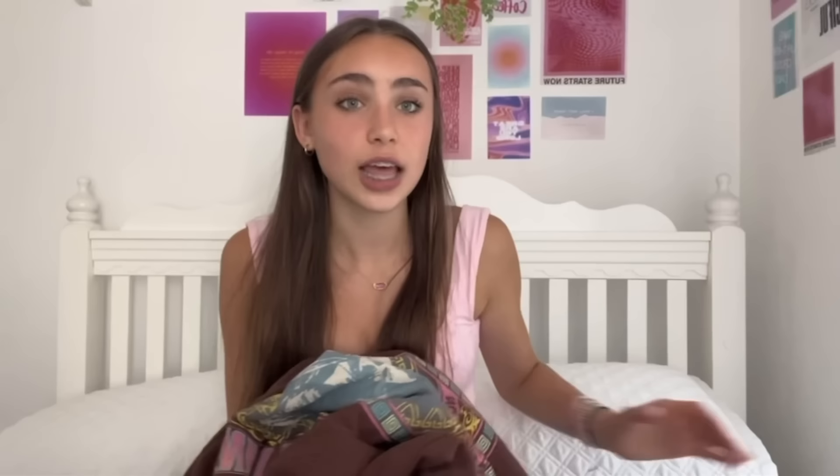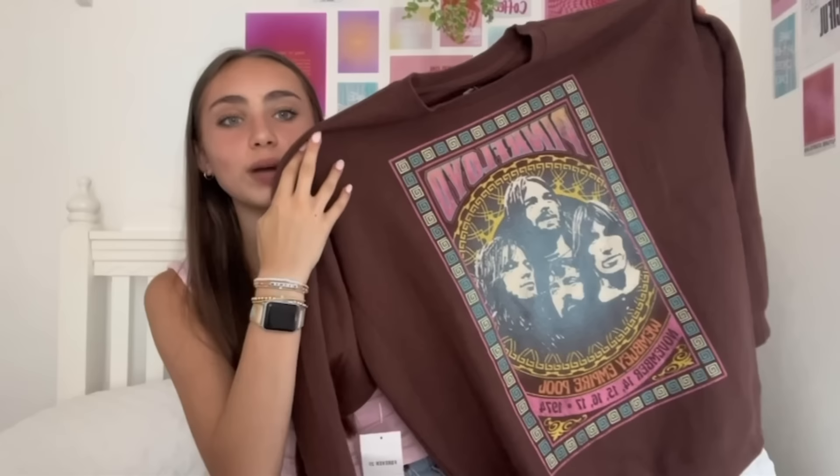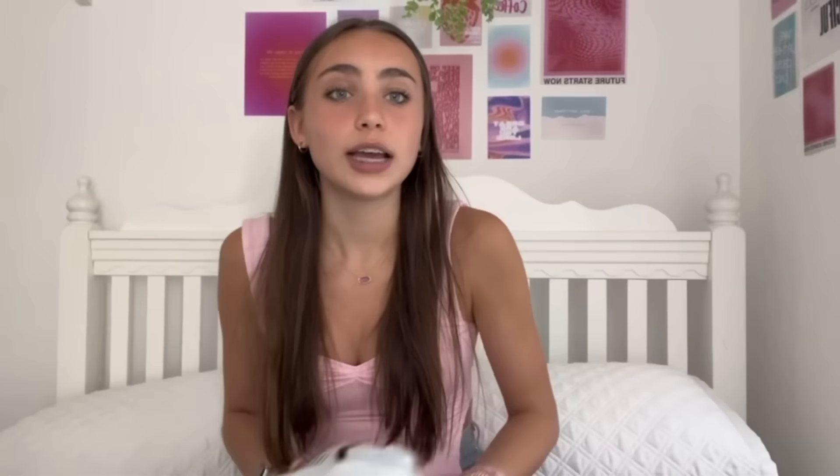Lastly from Forever 21 I got this crew neck — it's actually my favorite thing I got from there. It's a Pink Floyd crew neck and it has the faces of the Pink Floyd members on it. The sweatshirt reminds me of something I've seen on Urban Outfitters and it's such good quality. Next up is Amazon — I have three bags of things from Amazon.